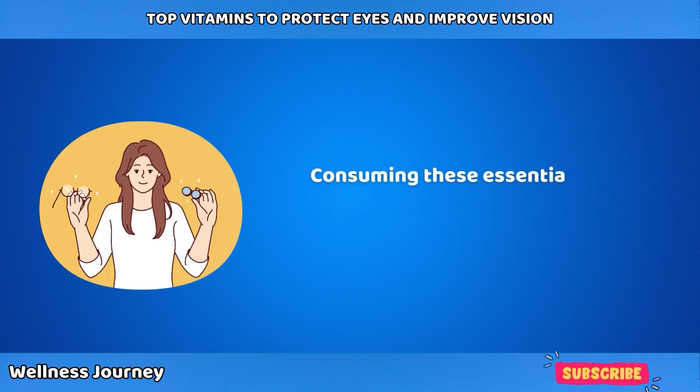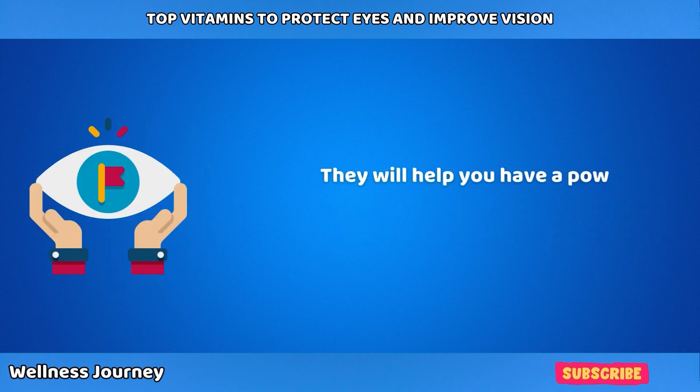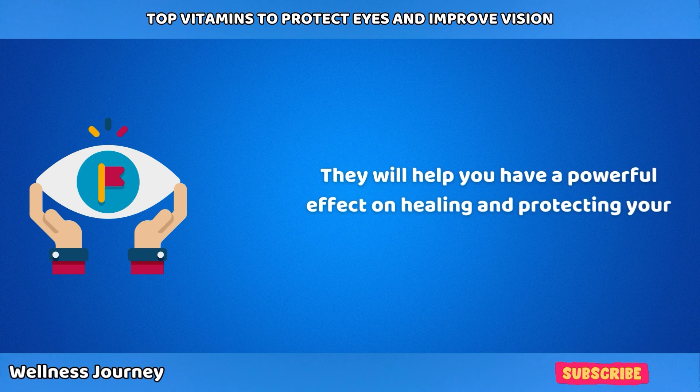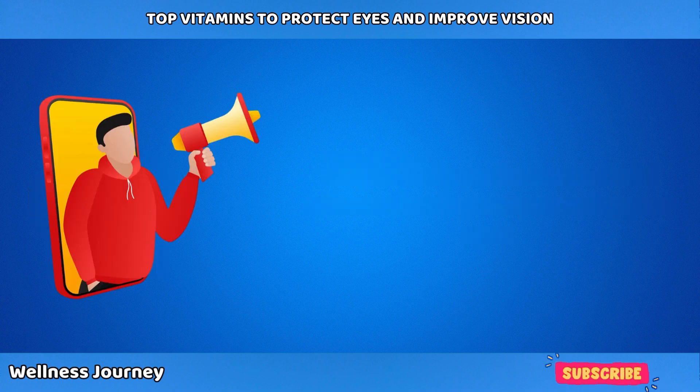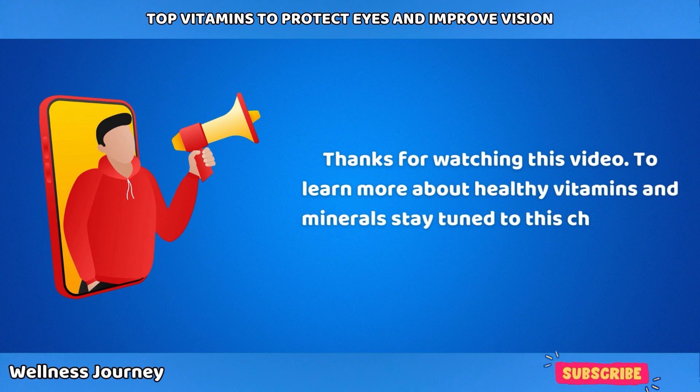Consuming these essential nutrients and vitamins will certainly help you protect your eyes and improve your vision, making a powerful impact on healing and protecting your precious eyesight. Thanks for watching — to learn more about healthy vitamins and minerals, please stay tuned to this channel for all the exciting updates.